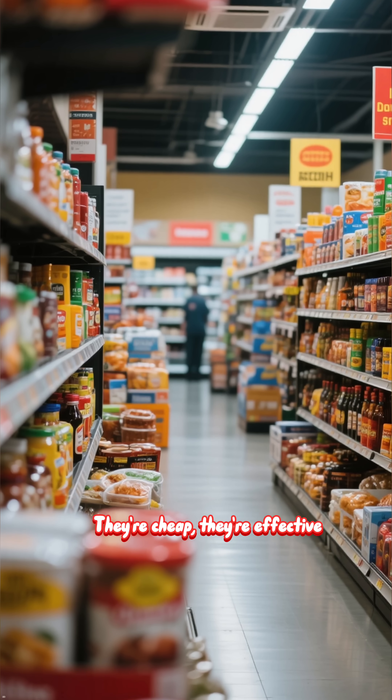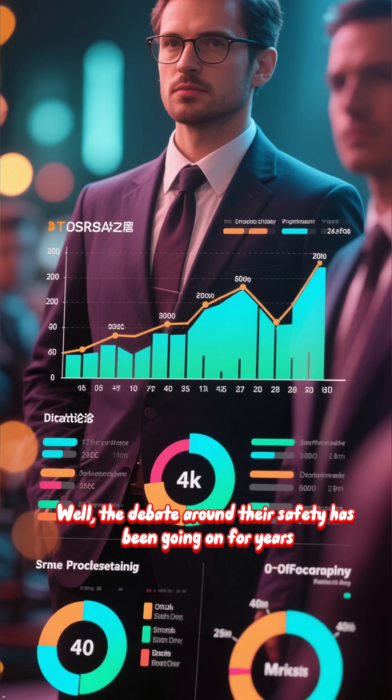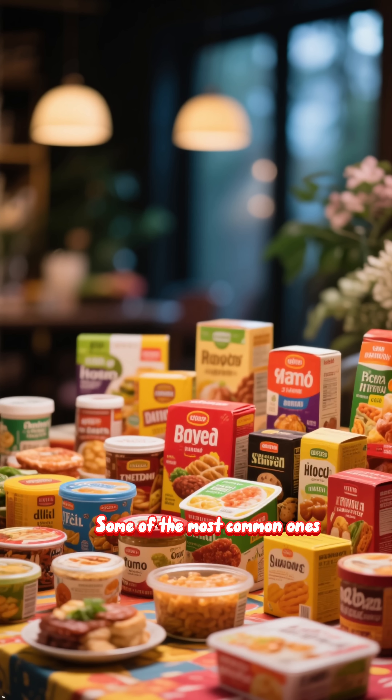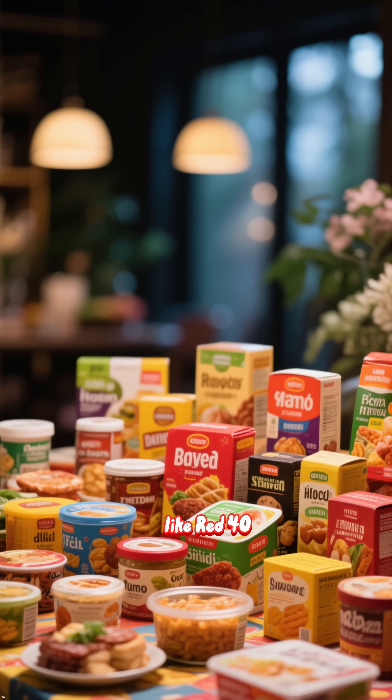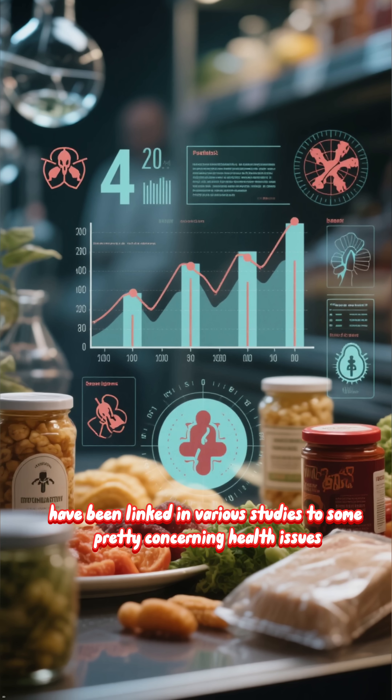They're cheap, they're effective, and they're everywhere. So what's the big deal? Well, the debate around their safety has been going on for years. Some of the most common ones, like Red 40, Yellow 5, and Blue 1, have been linked in various studies to some pretty concerning health issues.